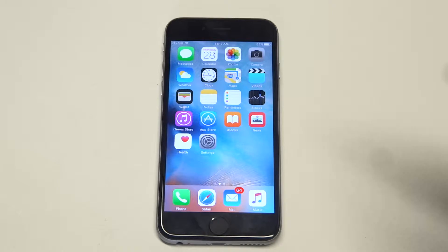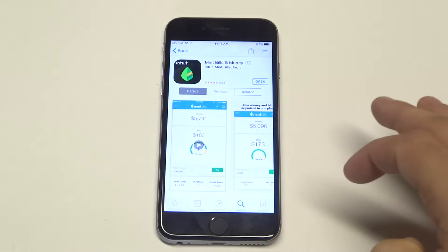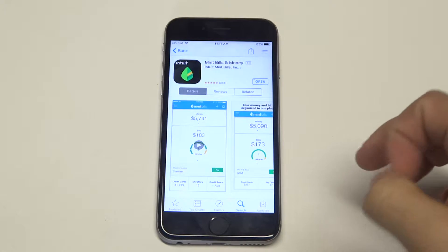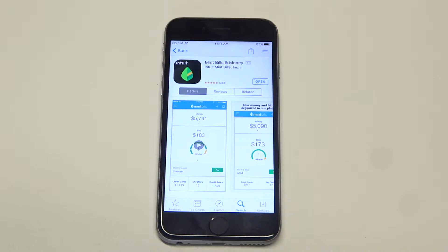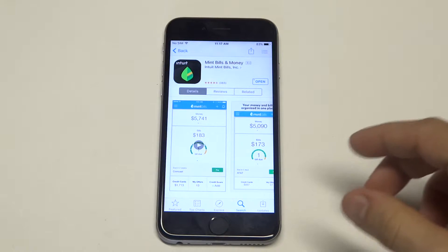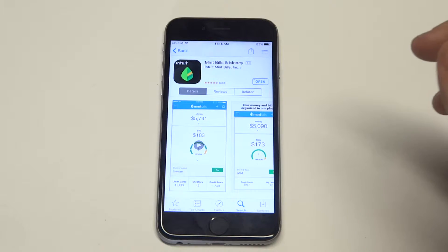It's a free app. I have it downloaded on here, and I'm going to open it up for you guys. So basically you can manage all of your payments, money, and transactions. There's all kinds of alerts this app has. It's got 383 reviews and it comes from the website mint.com.